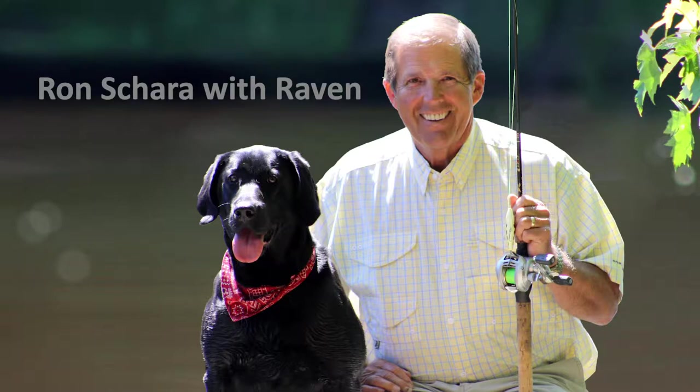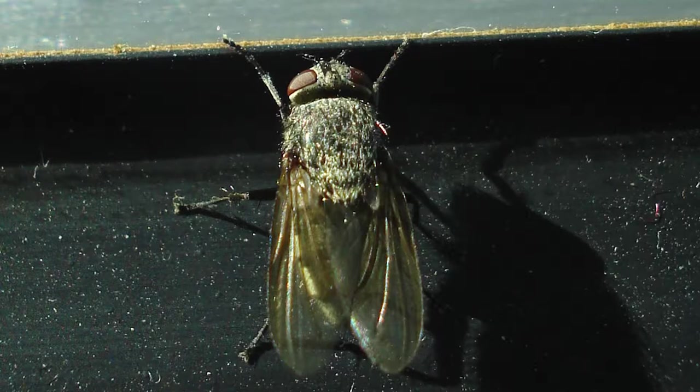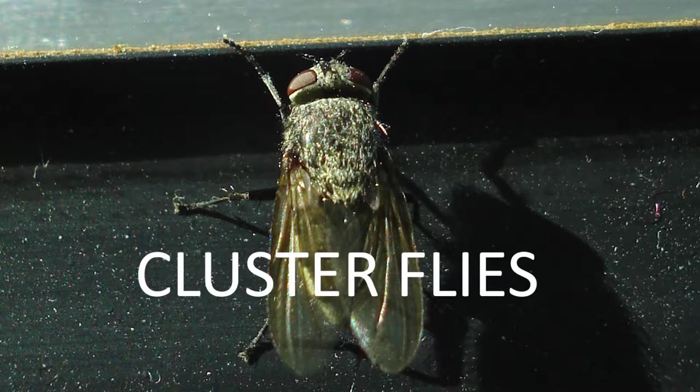Have you noticed any dark gray flies, slightly larger than the common house fly, gathering on the windows and sunlit sides of your home? If you have, chances are they're cluster flies.